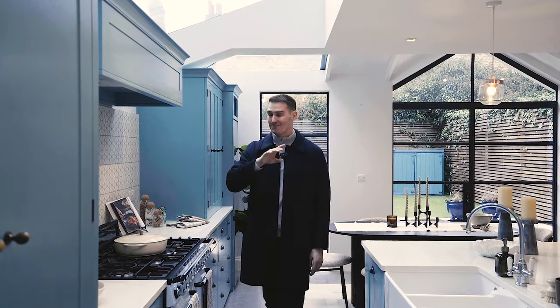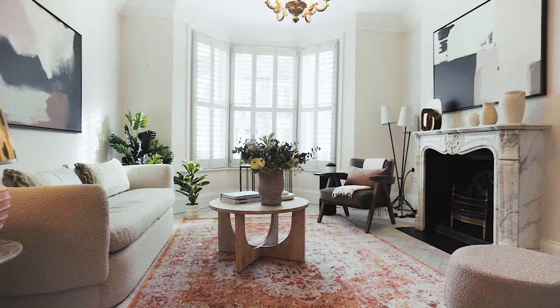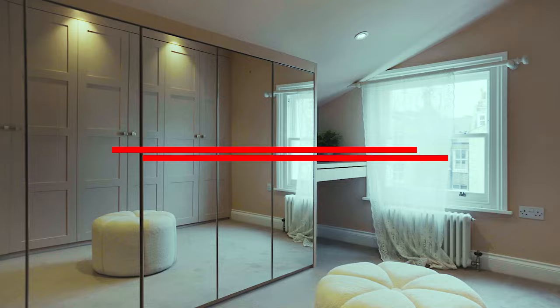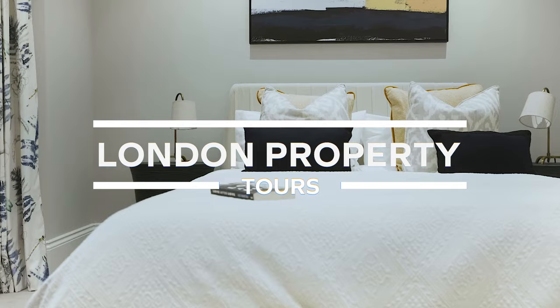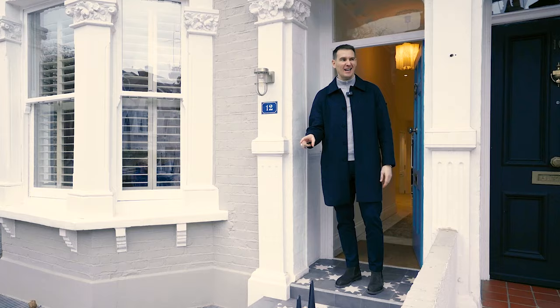I'm about to show you a completely renovated interior designed home in Fulham at £3.25 million. I'm Grant James Bates. Welcome to the latest episode of London Property Tools for YouTube. I'm not going to stand here and talk on the street for too much because it's a little bit awkward, so come inside and I will walk you through.